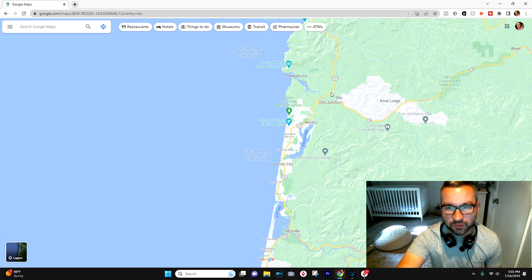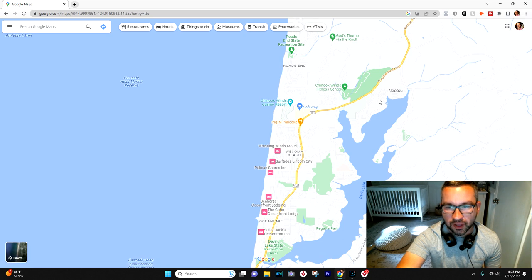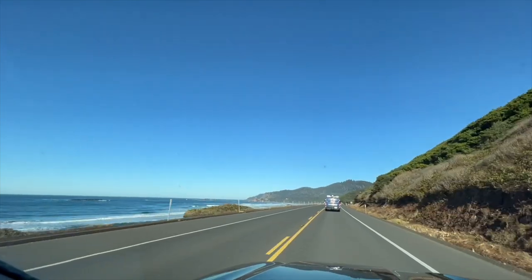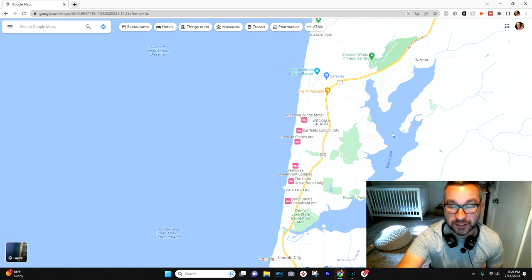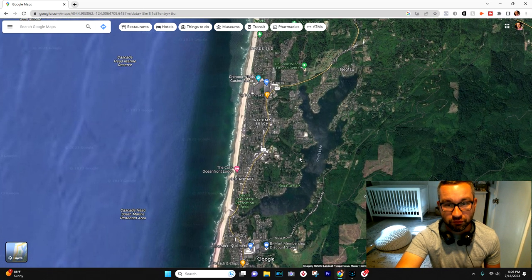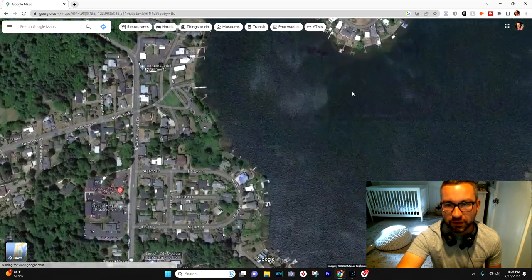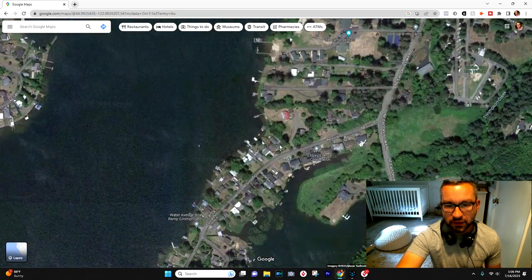Coming down on 101 south into Lincoln City, the first area you're going to hit is Niotsu, which is an unincorporated area in Lincoln County. It is more of a lakefront community. You'll see Devil's Lake here in Lincoln City, which we'll talk more about. It's definitely unique for the Oregon coast in terms of lakefront living, and the volume of lakefront living you get on Devil's Lake is really unrivaled — when you zoom in, you can see so many properties all over this lake.